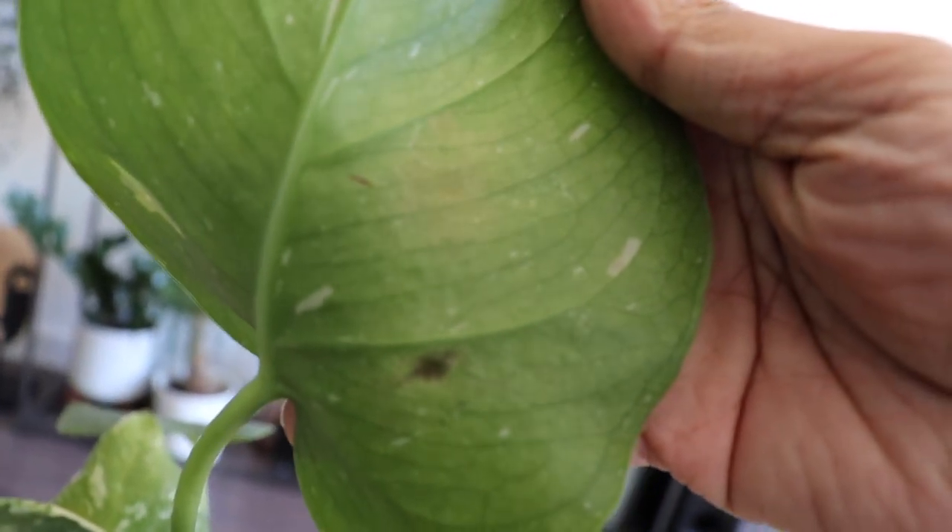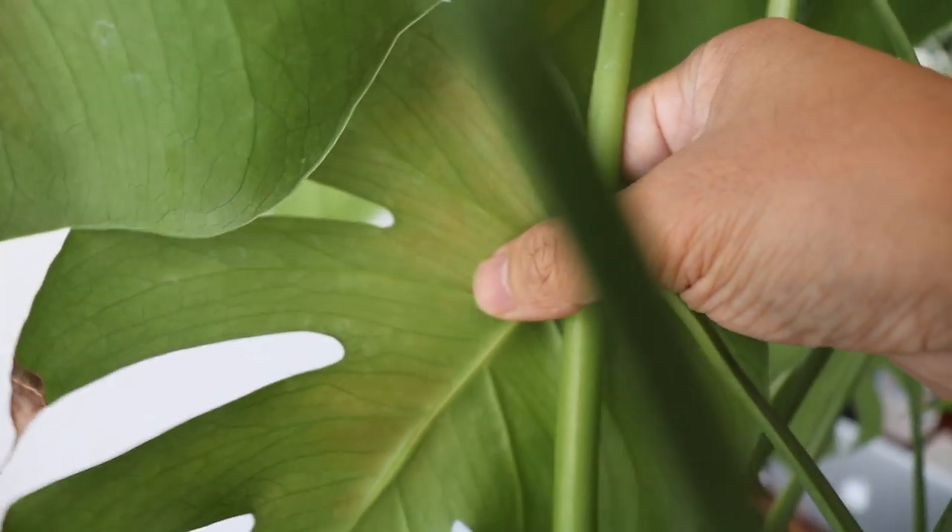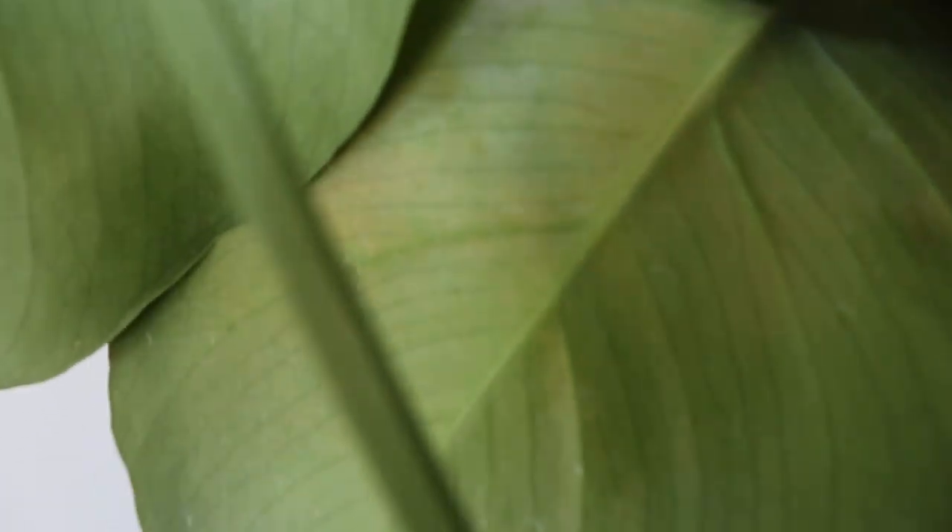Thrips damage looks like those brown spots. You'll find it usually underneath the leaf. If you look closely, you'll see those little bugs crawling around. If you guys don't know what thrips are, they're pretty much tiny little bugs that will literally suck the life out of your plants. If you catch it on time, you can use insecticide — I'll put a link in the description of what I use. Spray the plant down, let it soak, wash it in water, do that twice a day, and repeat every other day until it's removed.